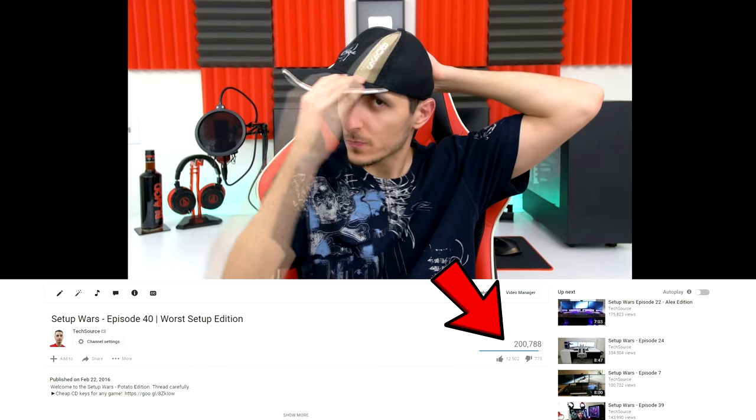I can't believe the last episode of Setup Wars already has over 200,000 views — that's crazy, and it's only been out for a week. I think that's gonna be like the most watched episode on Setup Wars eventually. And you guys have the best sense of humor — it's really cool for you to relax and have a laugh with me while watching the video.